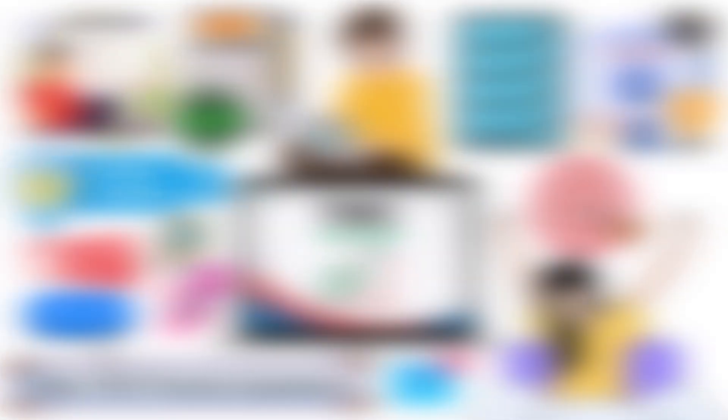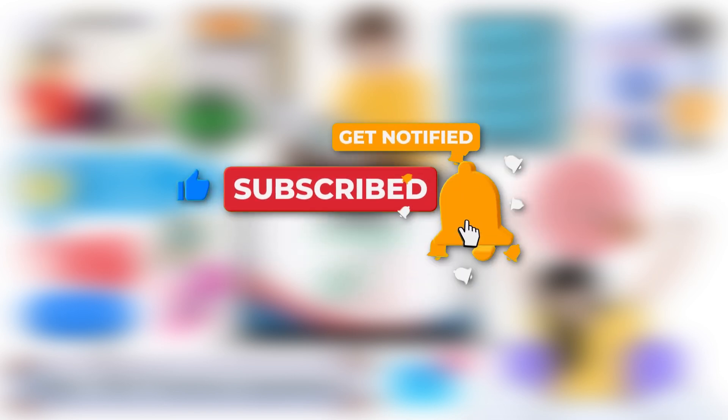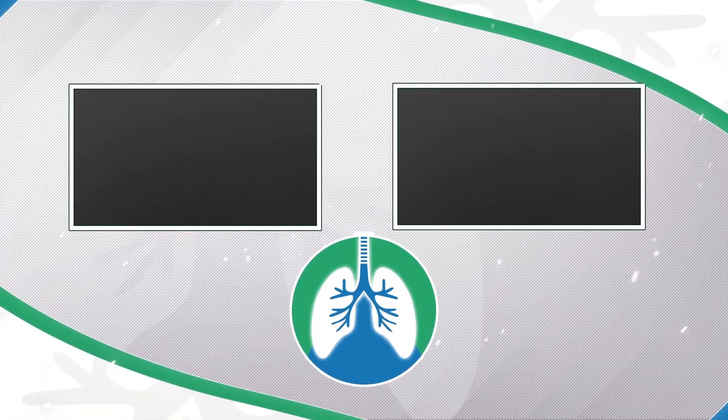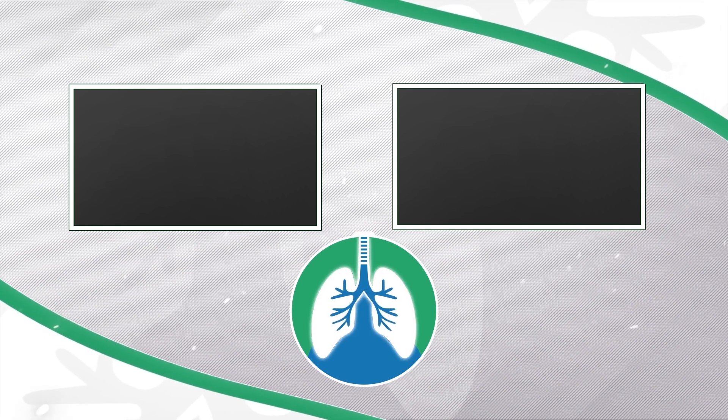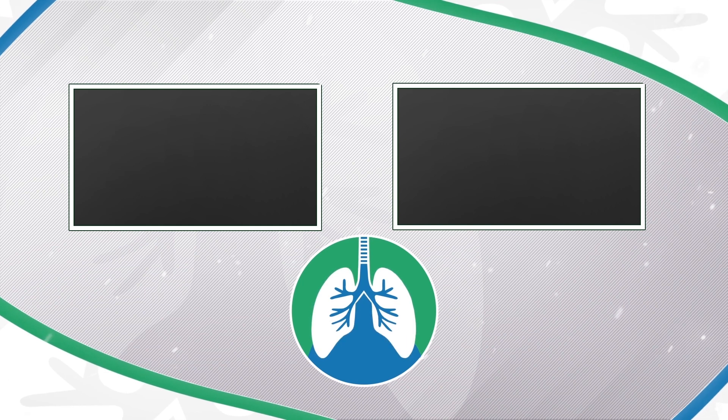Please drop a like on this video and subscribe to support the channel. There should be some other helpful videos popping up on your screen right now that I think you'll enjoy. Just a quick reminder: we are not doctors. This video is for informational purposes only. Have a nice day and thanks for watching.